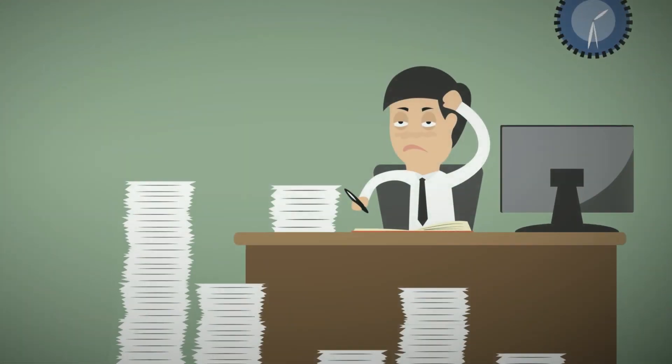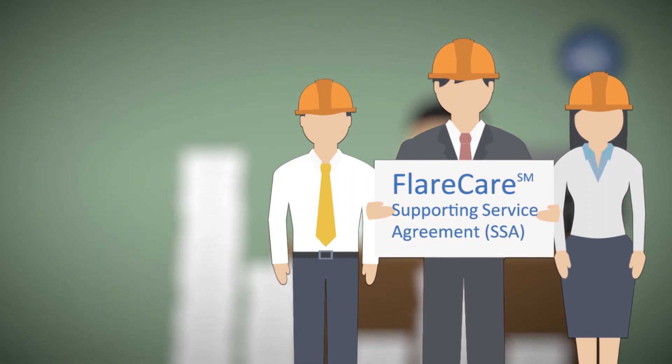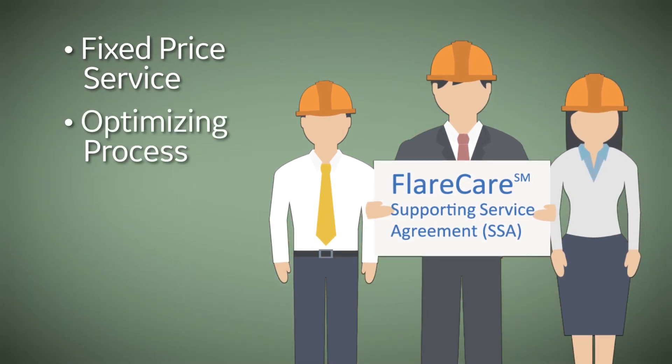Fortunately, Panametrics has created a comprehensive, fixed-price service solution aimed at optimizing the process: the FLARE Care Supporting Service Agreement, or FLARE Care SSA.